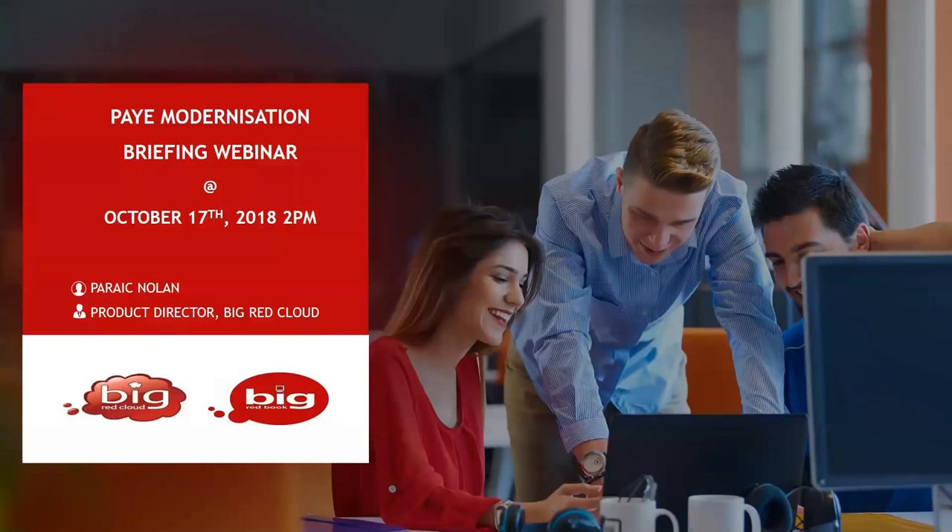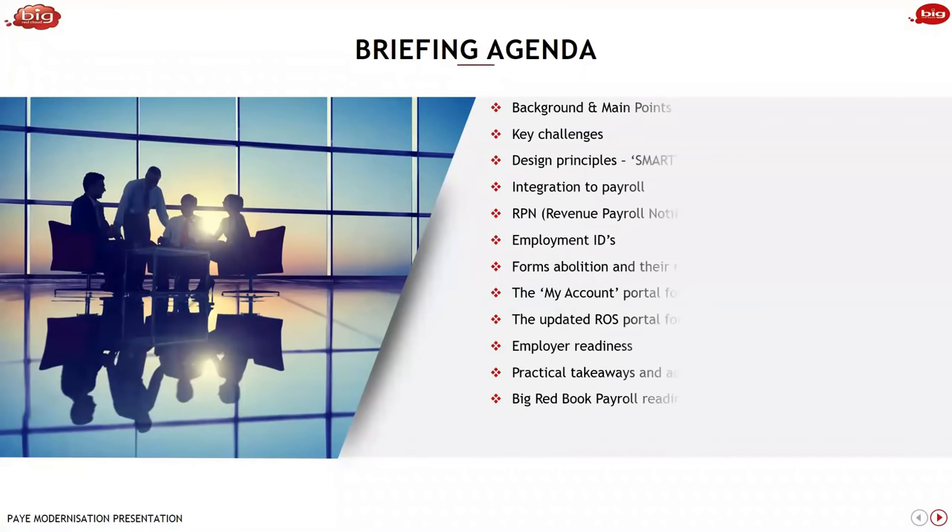Let me start by going through the agenda of what we're going to cover today. We'll look at the background and main points to POI modernisation, some of the key challenges faced by revenue, employers and employees. We'll look at smart design principles that revenue have included as part of the overall modernisation project, and how this closely integrates to payroll. We'll look at new concepts coming to payroll — that of RPN, revenue payroll notification — which is getting the latest tax credits from revenue on a real-time basis before making payroll payments.